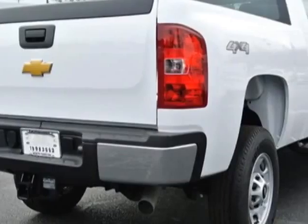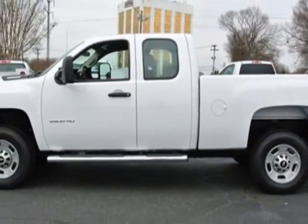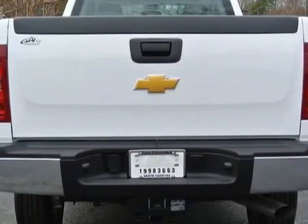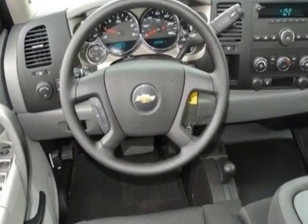This Silverado 2500 HD boasts a 6.0-liter engine and has a 6-speed automatic transmission. Another great feature is that this vehicle uses flex fuel. Additional options for this vehicle include the dark titanium,